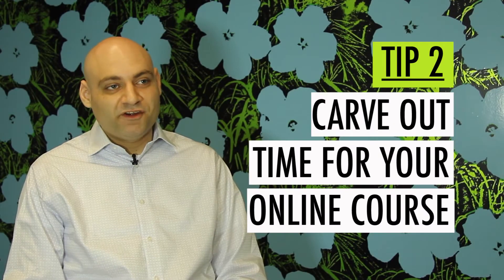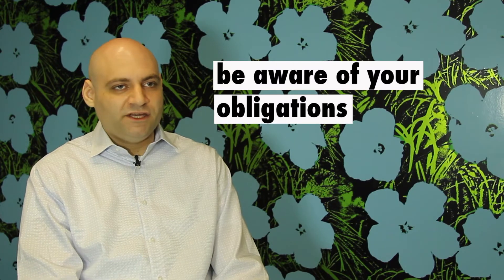Tip number two: carve out time for your online course. If you're planning on enrolling in a more part-time, flexible kind of a boot camp, it's really important to make sure you're aware of all of your other obligations.